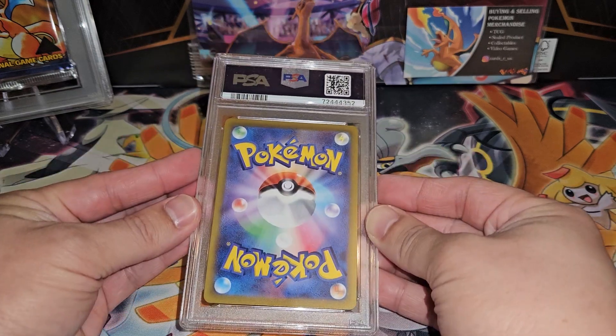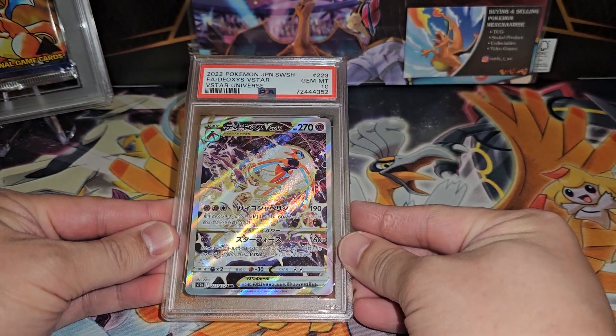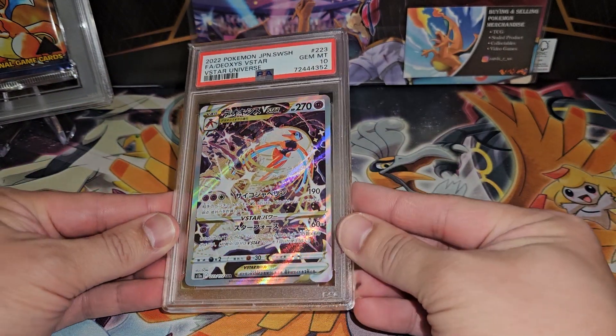If you guys like my videos, like and subscribe — it definitely helps me out a lot. The last card is the Deoxys VSTAR. Thank you guys for watching, have a good one!